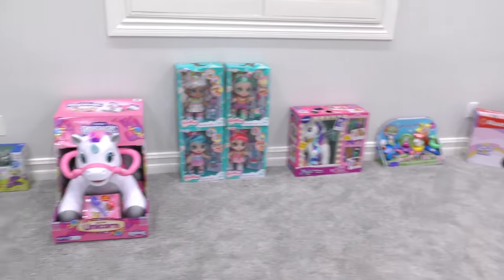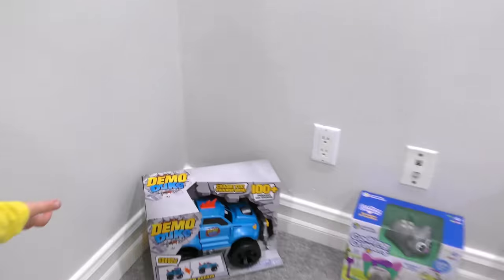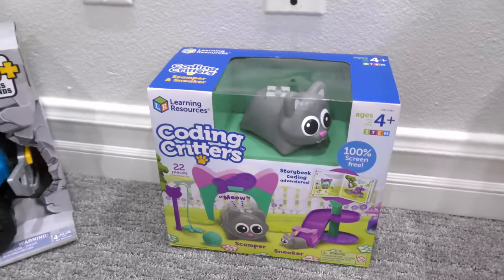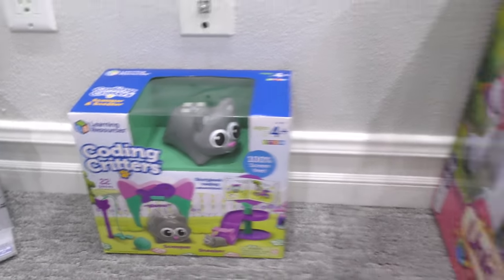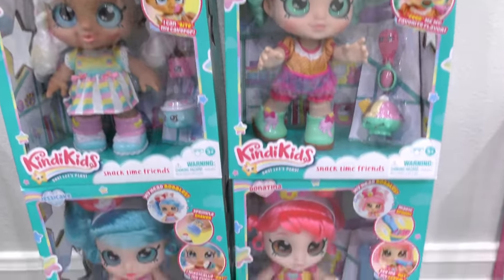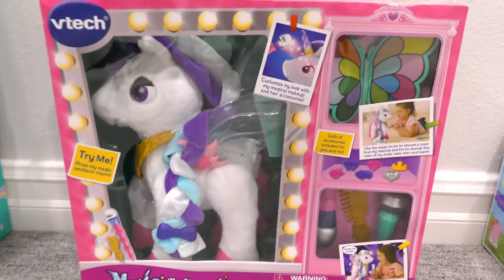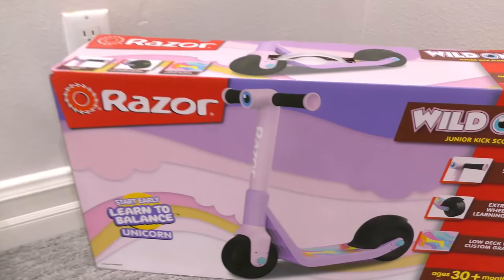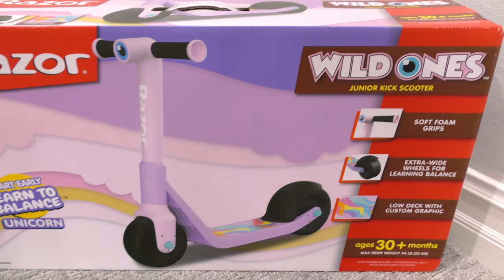All right guys, I'm gonna quickly tell you what everything is and then we will get it opened up and show you. From Spin Master we have Demo Duke, Learning Resources we've got the Coding Critters, from Pacific Cycle we have the Kid Tracks Ride-a-Mole Unicorn, Moose Toys we have the Kindy Kids, VTech we have Myla the Magical Unicorn, Jazzwares sent us Peppa Pig's Magical Parade Floats, and Razor USA sent us the Wild One Scooter.